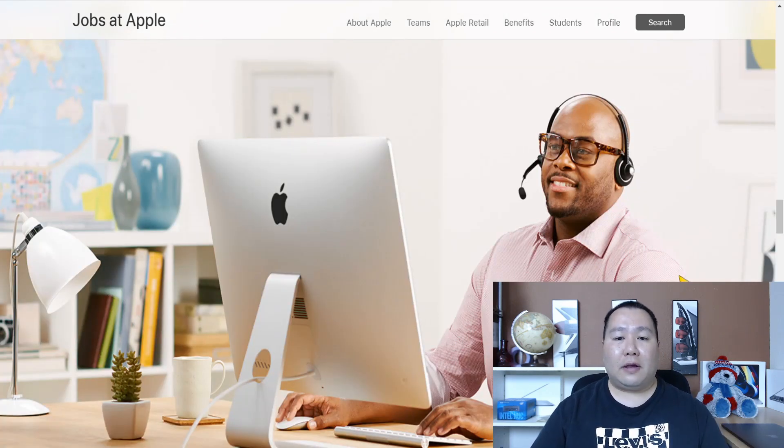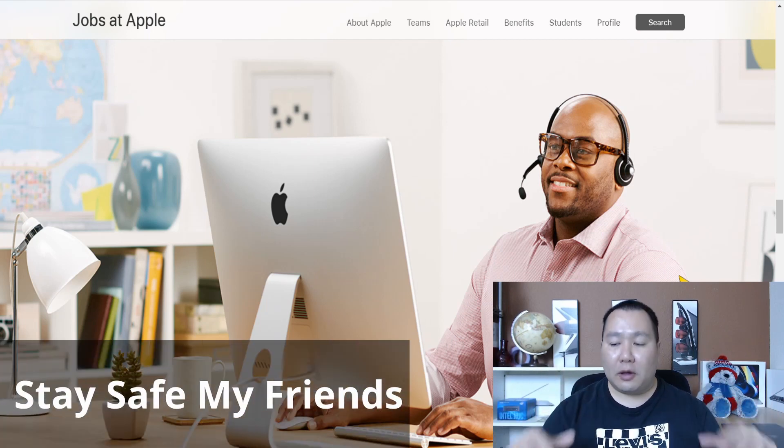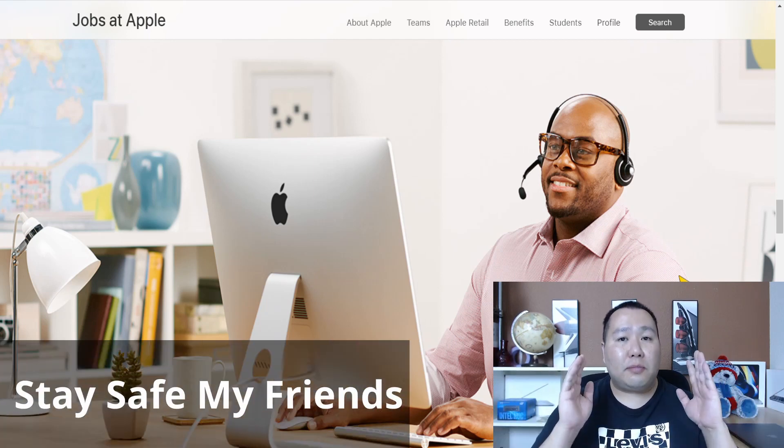Here is an example of a typical work environment — but remember, this would be your home. Your desk, and the computer is going to be provided for you. If you're still watching, you're in luck because I'm going to show you how to apply for these jobs right now and move up the ladder.